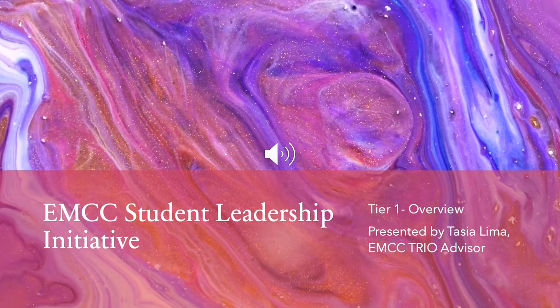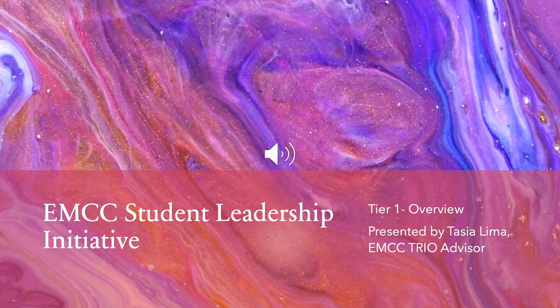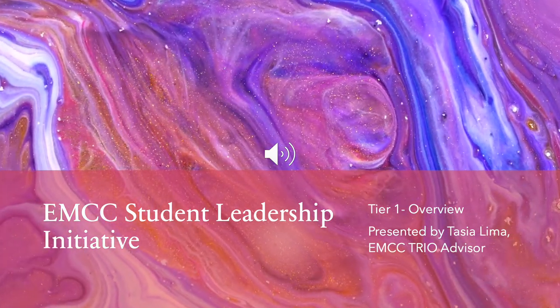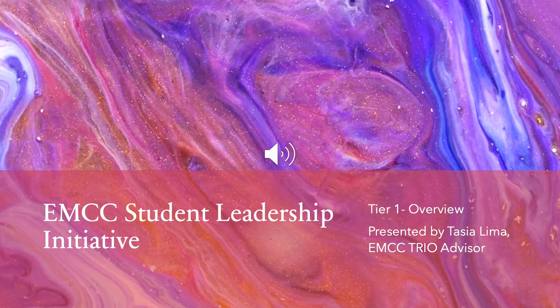Hi, my name is Tasha Lima and I'm the TRIO Student Support Services Advisor at Eastern Maine Community College. In this presentation, I will be providing an overview of Tier 1 of the EMCC Student Leadership Initiative.